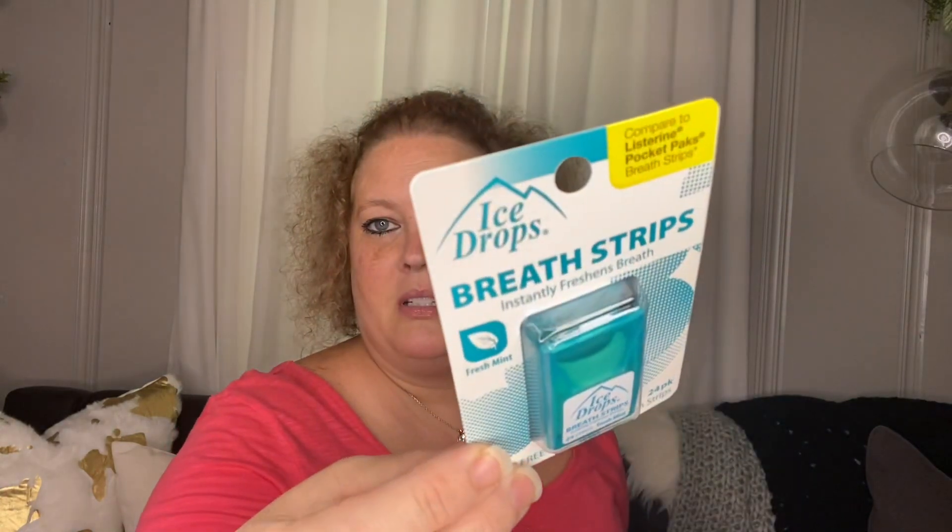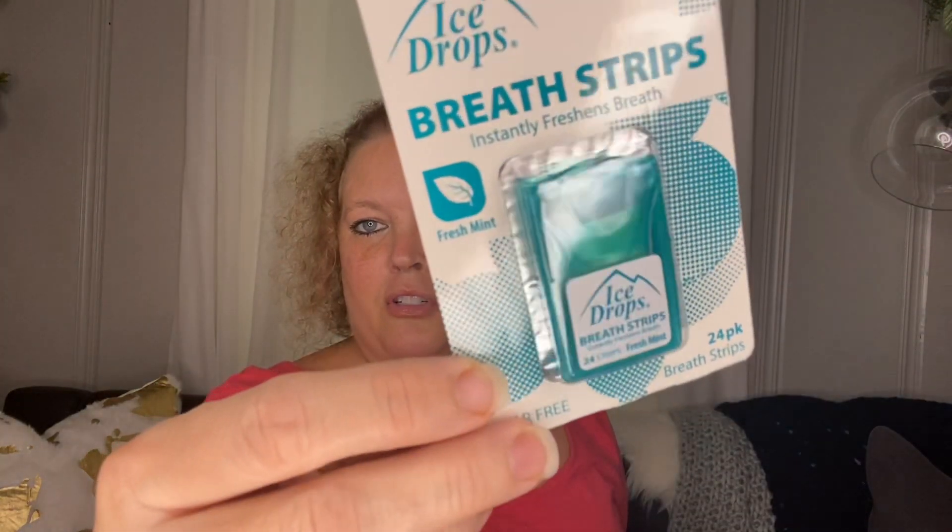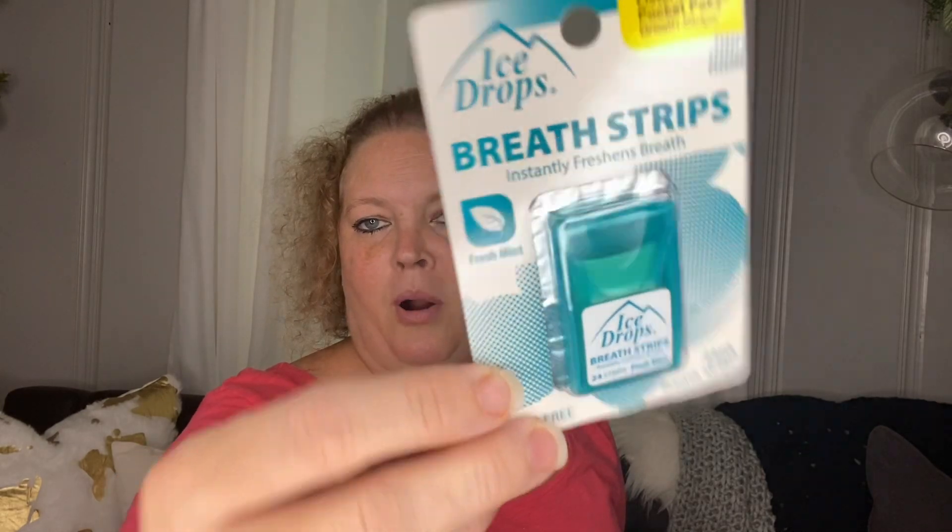I picked up some more of these breath strips. I like these because they're small and easily fit in your purse — if you're going out somewhere with just a little clutch, these are so tiny and fit really nicely.